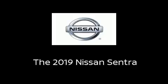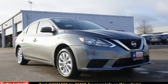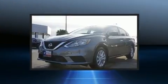Get excited about the 2019 Nissan Sentra. This four-door, five-passenger sedan is ready to drive off the showroom floor.